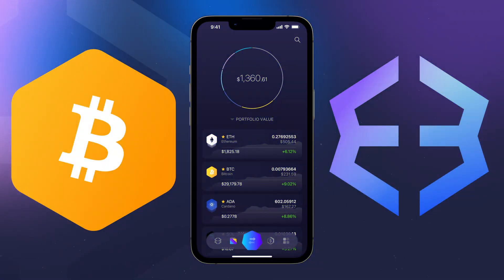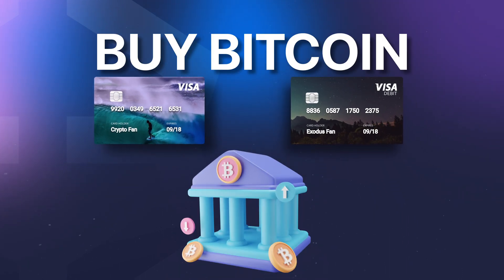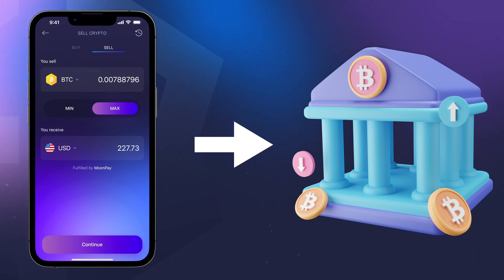If you're looking to buy Bitcoin, Exodus makes it easy. You can buy with your bank account, credit card, Apple Pay, or Google Pay. And when you sell, you can withdraw your funds straight to your bank account.